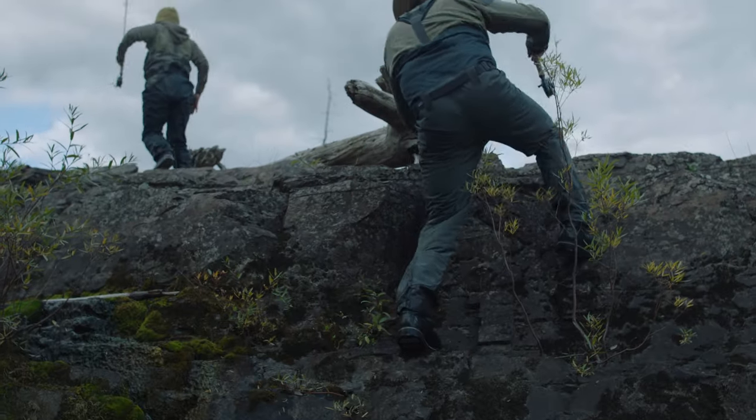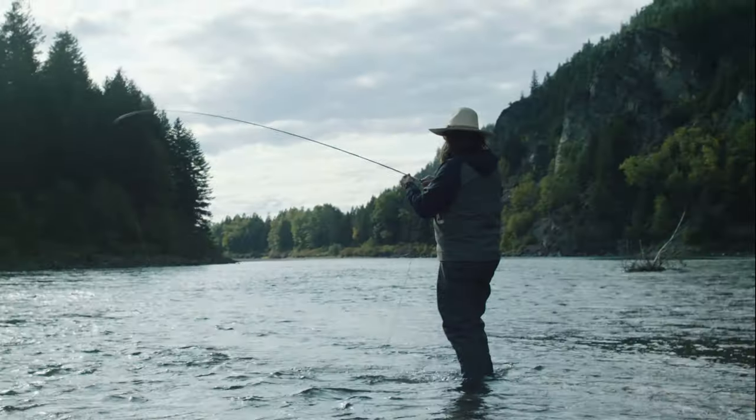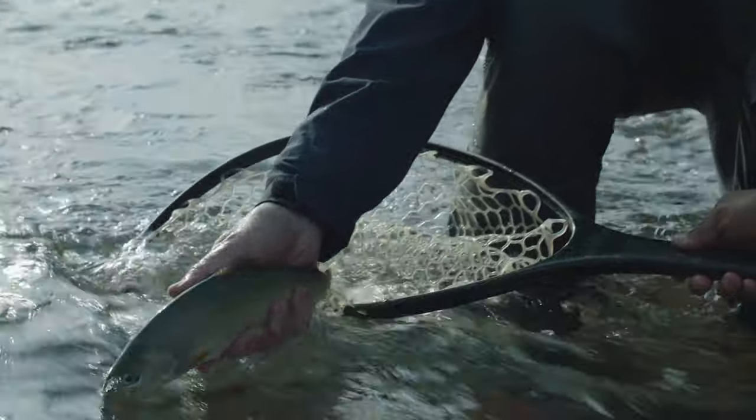Engineered for fit, mobility, and durability, our men's Swift Current Expedition waders are the choice for anglers who need and expect the absolute most from their waders.